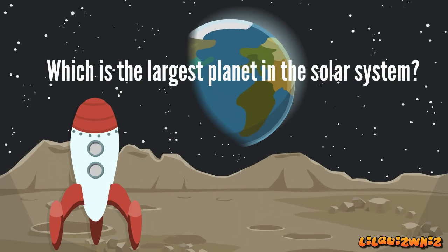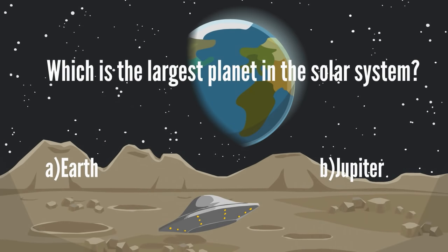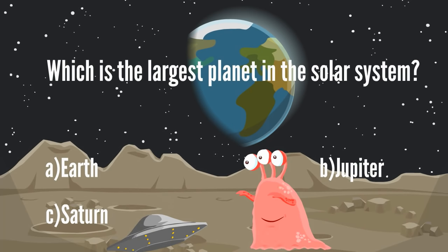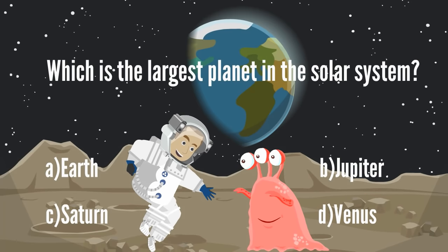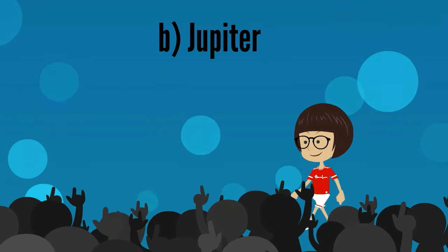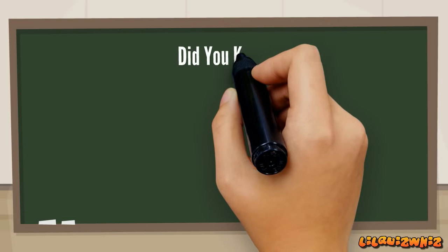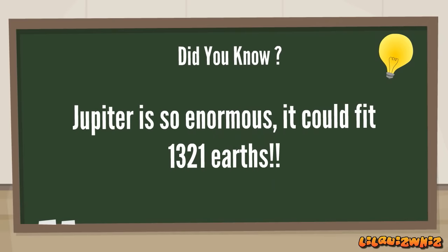Which is the largest planet in the solar system? A. Earth, B. Jupiter, C. Saturn, or D. Venus. It's B. Jupiter. Amazing, Rosita! Jupiter is so enormous, it could fit 1321 Earths!